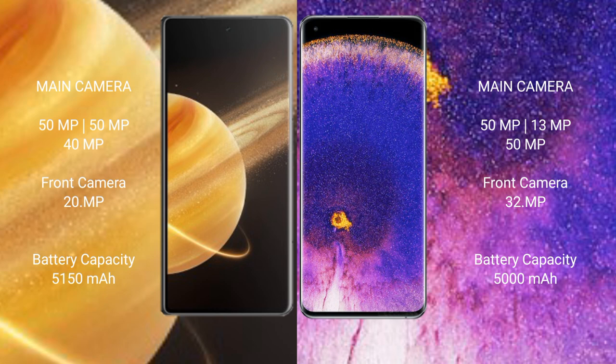Honor Magic V3 has a 5,150mAh battery with 66W fast charging support. Oppo Find X5 Pro has a 5,000mAh battery with 80W fast charging support.